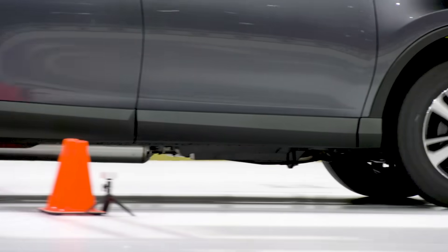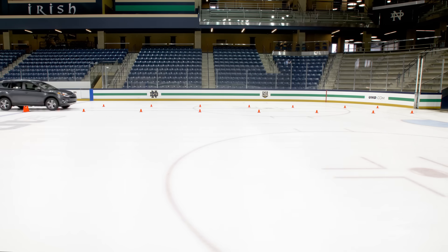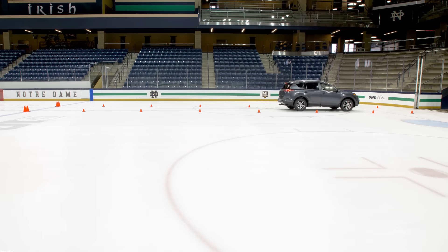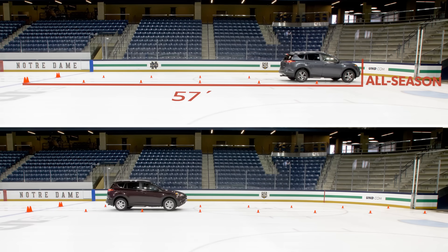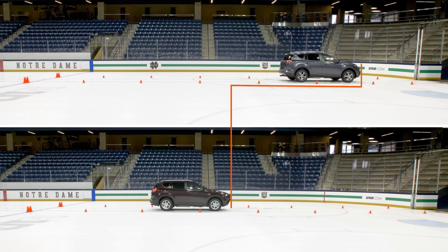Moving beyond acceleration, the performance gap between the two vehicles continued to widen. Under braking from 12 miles an hour, the all-season tire equipped vehicle's ABS engaged with very little pedal pressure and worked overtime to bring the vehicle to a stop in 57 feet. The winter tires provided more grip, making it much easier for the ABS to do its job, stopping in an average of 33.7 feet — an improvement of over one and a half car lengths compared to the all-season tires.